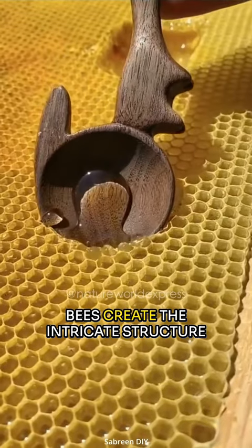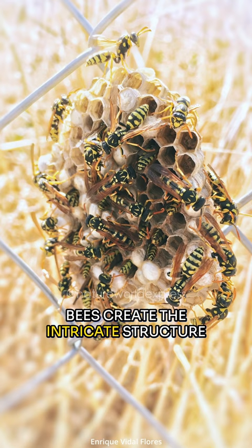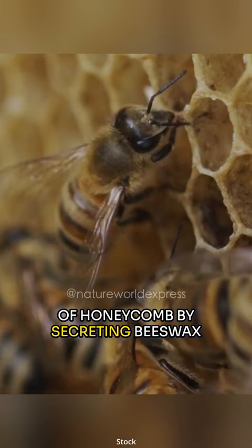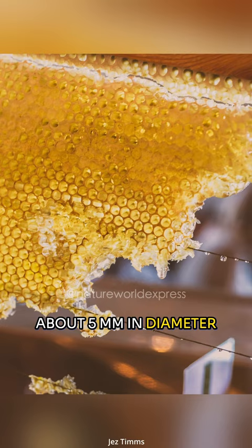Have you ever wondered how bees create the intricate structure of honeycomb? Bees create it by secreting beeswax from special glands on their abdomen. They then use their mandibles to shape the wax into hexagonal cells, each about 5 millimeters in diameter.